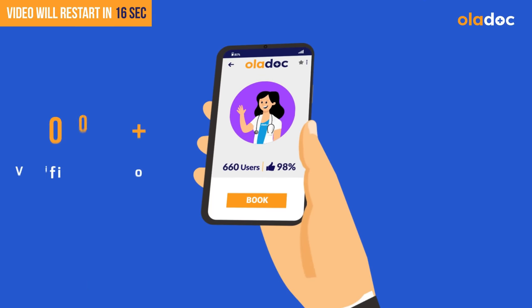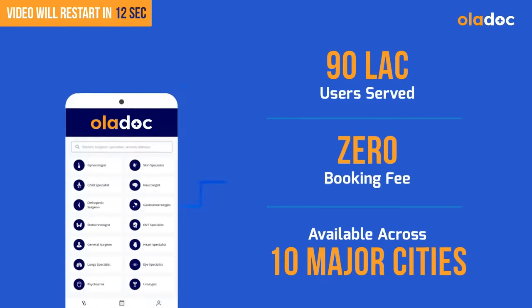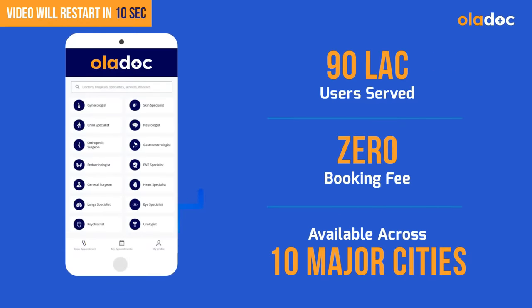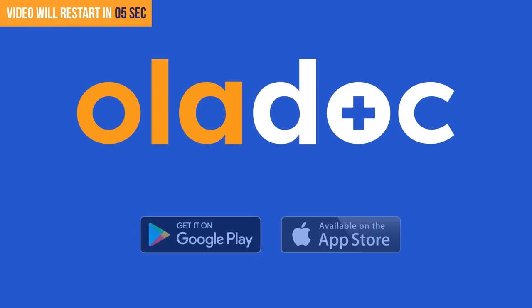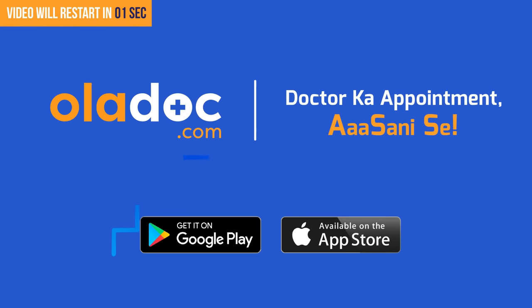Book an appointment with top doctors on Oladoc. They also have patient feedback from millions of people across Pakistan through a great doctors network. Download the Oladoc app today to easily book a doctor's appointment.